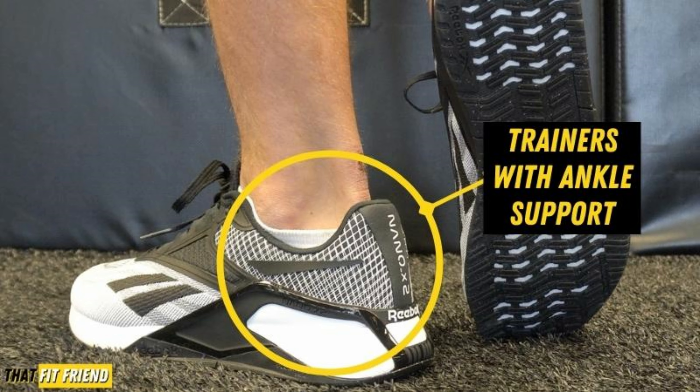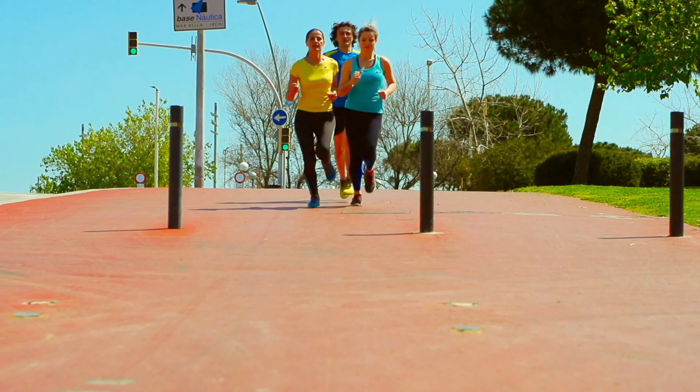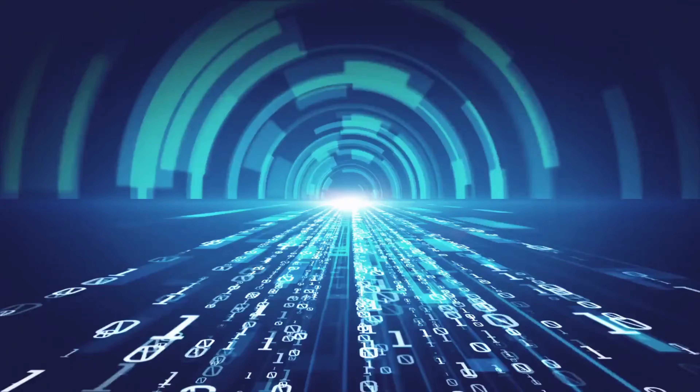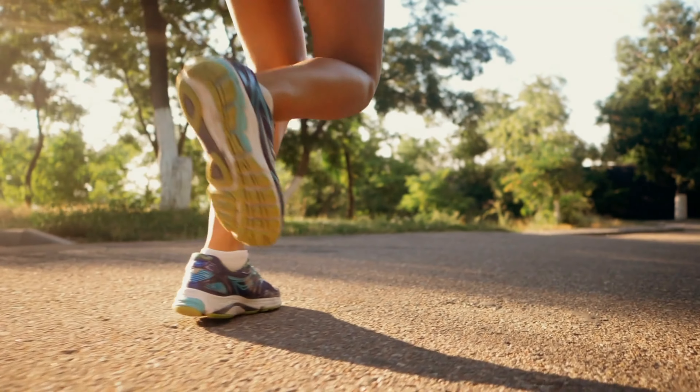Dunlop's favorite sneaker is another Saucony style. With great ankle support and plenty of cushioning, this is a solid pair for long-distance runs, she said, noting they feel like you're running on a cloud, but they're still very lightweight. Plus, the ISOFIT and new FORM FIT technologies help the shoe adapt its shape based on your running style.